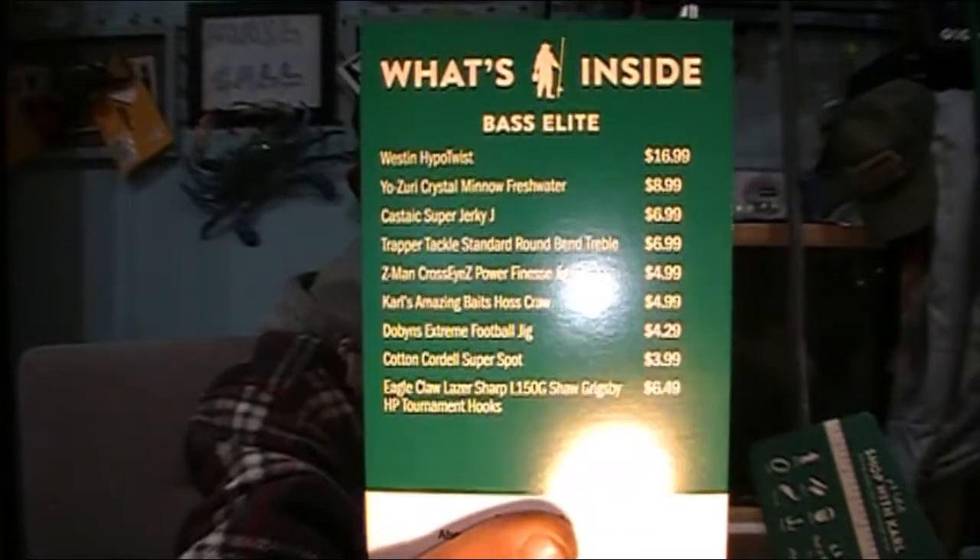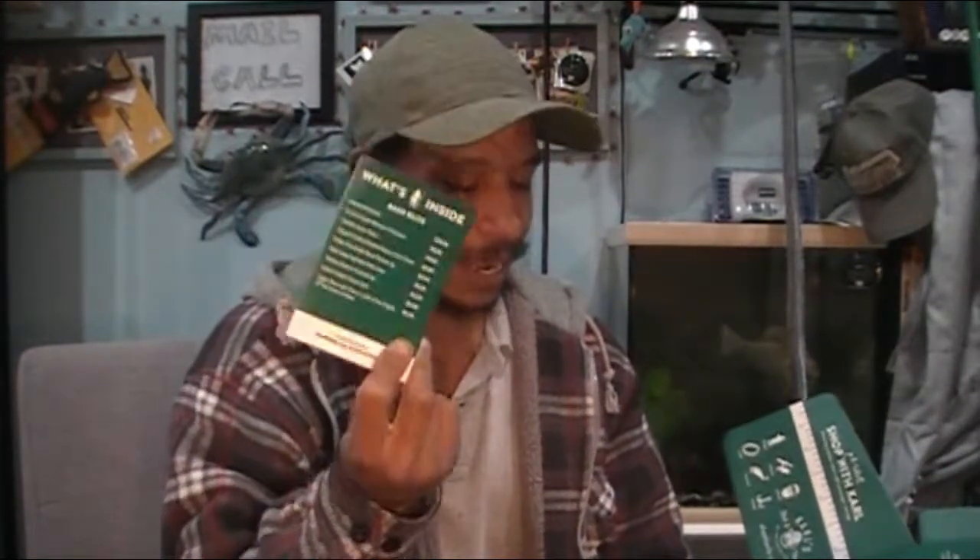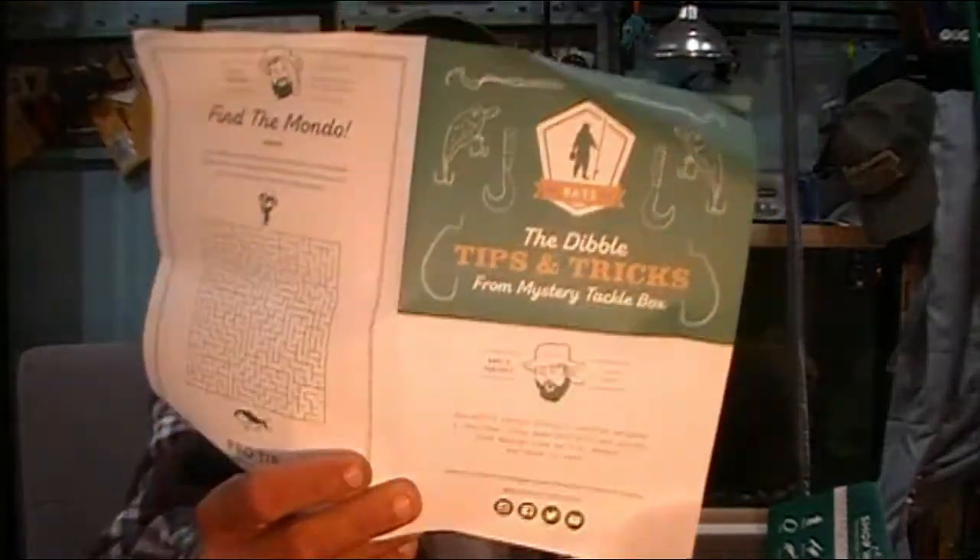As always, we got our What's in the Box card right off the top. Today we've got nine items in this MTB Elite for October. We get our Dibble's Digest, which is our little hint, tip, tactic kind of pamphlet — jerk baits and three jig heads that will help you land more bass.